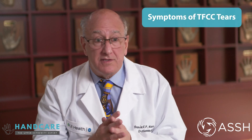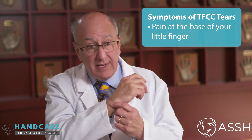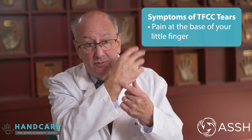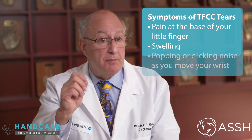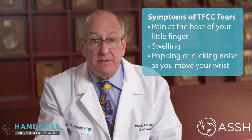The symptoms of a triangular fibrocartilage tear after a traumatic event include pain at the base of your little finger at the aspect of your wrist where it first moves. You can have swelling, and you will often hear a pop or click as you move your wrist, either in a hammer motion or a twisting motion.